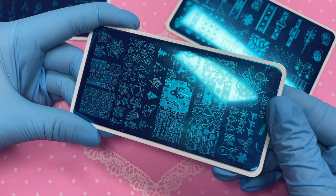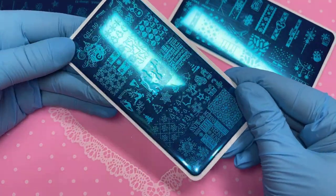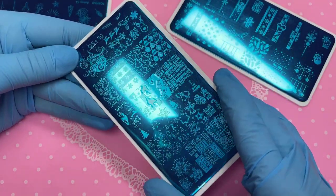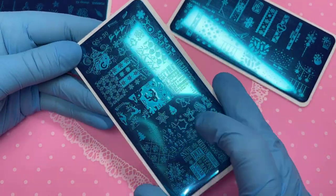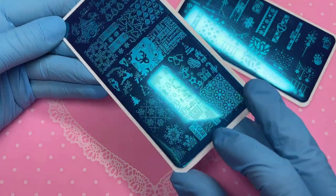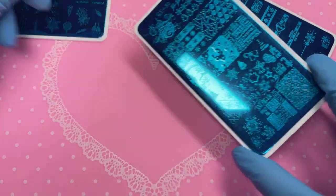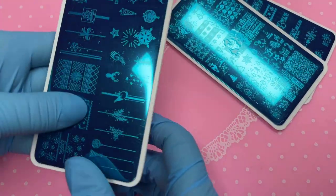I can't really say there's anything here that's crazy nice in my opinion. It is cute — it does have a few reindeers, snowflakes, Christmas trees, and some full nail designs. The words are quite nice actually. But yeah, so there's that one. And then lastly for the plates, we've got this one.